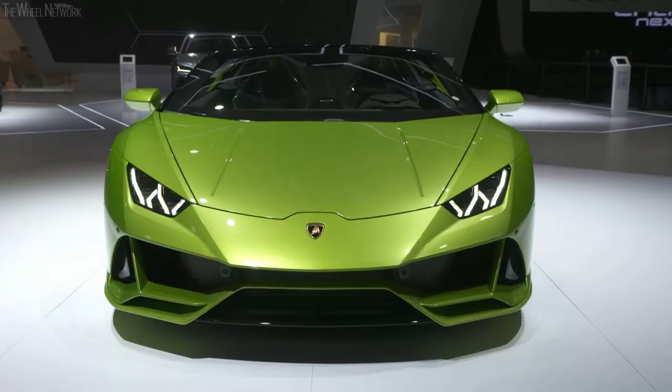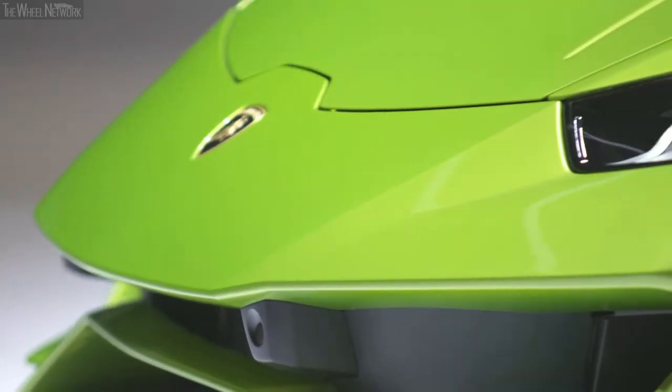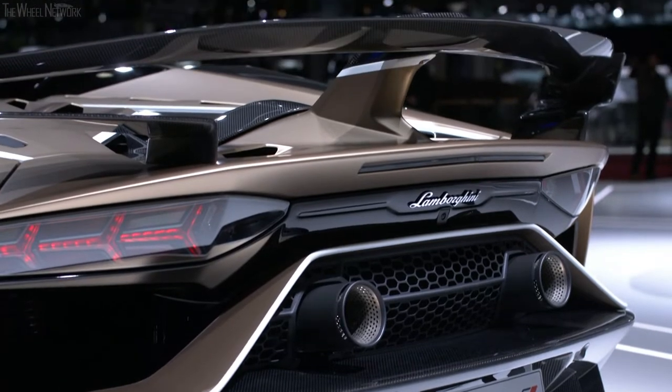Geneva Motor Show 2019 is the pavilion where we are launching the Huracan Evo Spider together with the Huracan Evo Coupe, which has just been launched a couple of weeks ago. We also have the new Aventador SVJ Roadster, new colors and trims of the Urus — in two words, a lot of things showing how today Lamborghini is active on the market.